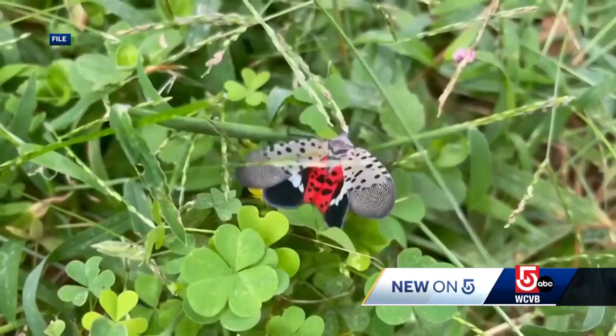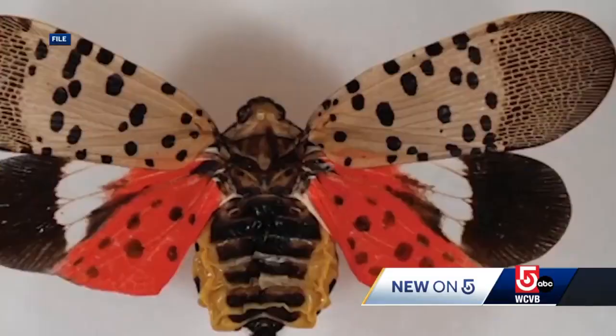The insect, with its pale, pinkish-gray wings, black dots, and scarlet undercoat, swarms in masses. The issue is the moving bodies around the recreational part of people's properties — outdoor dining areas, pool areas, sports courts, fire pits.